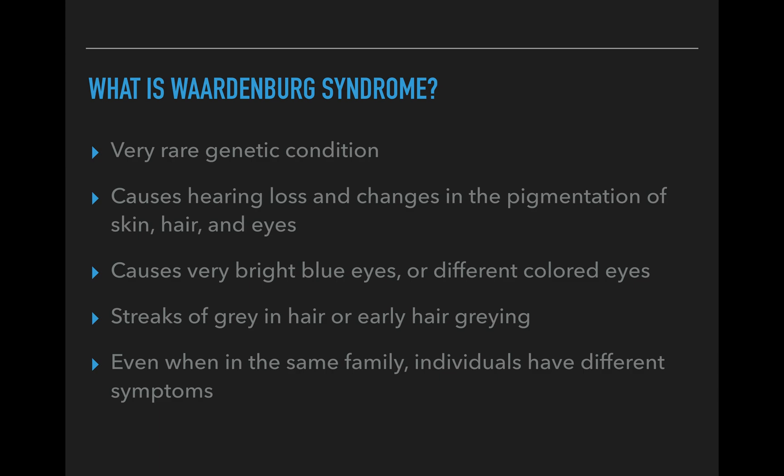They also have distinctive hair coloring — a patch of white hair, or hair that turns prematurely gray in general — and the skin can even be patchy or discolored in some areas.